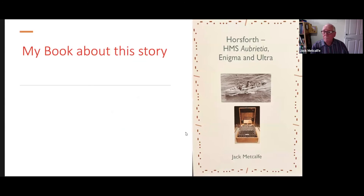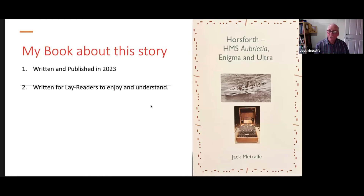This is the cover of my book that I released just a few months ago. The title is Horsforth, HMS Aubrietia, Enigma, and Ultra, and it's surrounded in Morse code around the borders. You'll find out near the end of the talk what that code stands for. It was written and published in 2023, written for lay readers to enjoy and understand. Lots of books about Bletchley Park tend to be written by mathematicians telling you how the cryptanalysts built their machine to crack the code. I'm not a mathematician, so what I'll be telling you is stuff that I understand, and I'm sure all of you will hopefully understand as well by the time I've done the 45-minute talk.